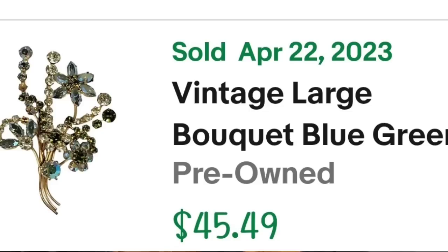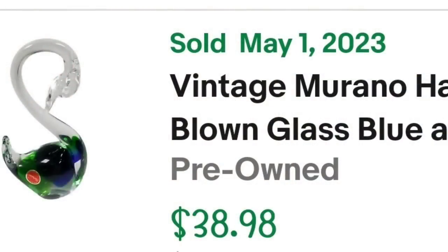Up next is an item I had for over two years, so I accepted a low offer. It was listed at about $40 and I accepted an offer of $25 because it had been here two years and I was ready to see it go. Depending on what you source, it might take a long time. This is a vintage Murano hand-blown glass blue and green swan, six and a half inches tall with the original sticker. I accepted $25 — I paid about $5 — so this one is about a $12 to $13 profit.